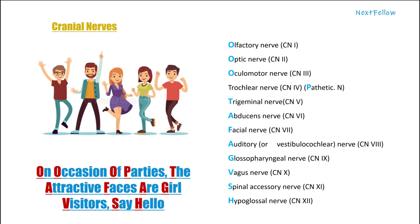The last mnemonic has an interesting history: the trochlear nerve was previously called the pathetic nerve, because paralysis of this nerve caused the patient to have a dejected look. Based on that, the mnemonic is: 'On occasion of parties, the attractive faces are girl visitors. Say hello.'